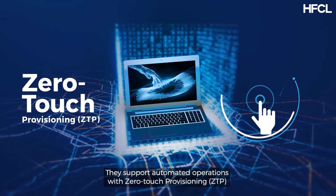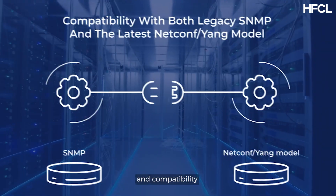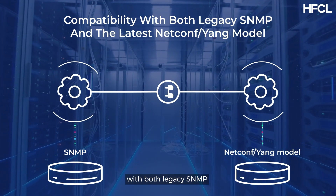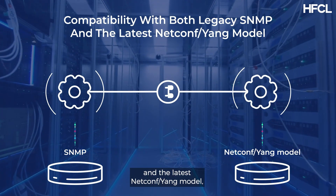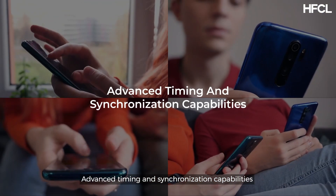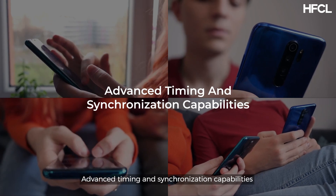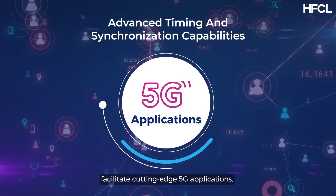They support automated operations with zero touch provisioning and compatibility with both legacy SNMP and the latest NetConf/YANG model, reducing the need for manual intervention. Advanced timing and synchronization capabilities facilitate cutting-edge 5G applications.